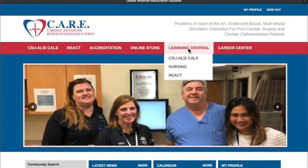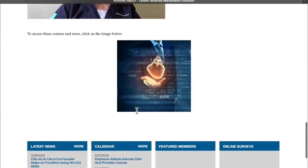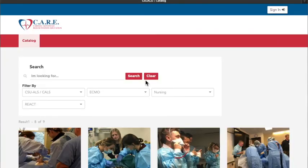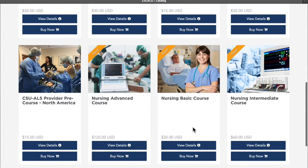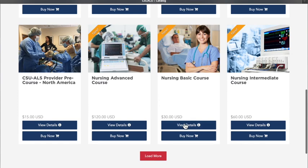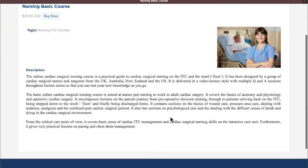I hope you enjoyed that clip of our nurses' e-learning course, which is at csu-als.org. If you want more, we'll post more from time to time on Twitter, Facebook, and our YouTube channel. The best way is to get on the website and get going with the full course — over 40 modules of fantastic content from nurses all over the world. Thanks a lot for your attention.